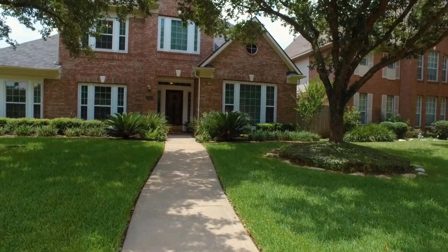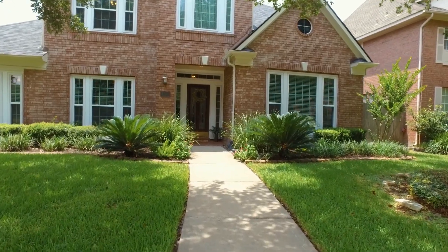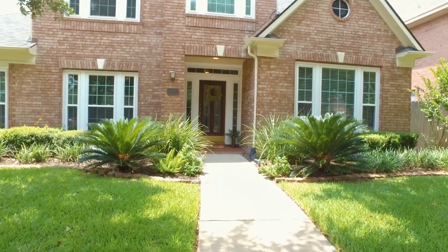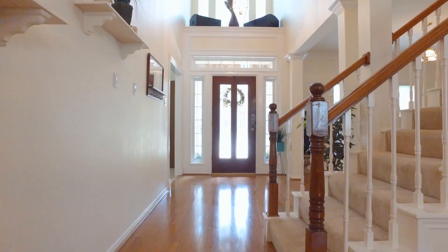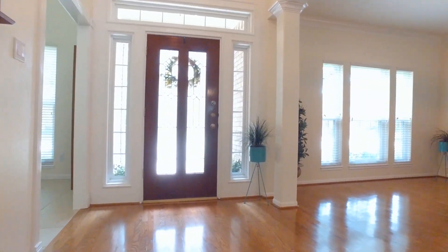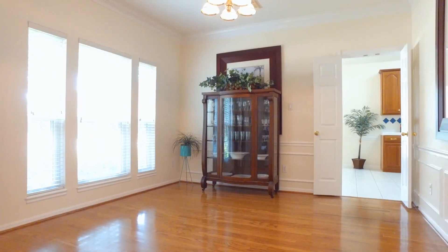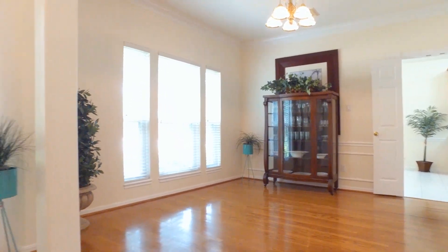Welcome to the virtual tour of what could be your next home in Houston, Texas. Built in 1993 with a three-car garage, this two-story home is waiting for you — four bedrooms, three and a half bathrooms, and 3,066 square feet of beautiful space. It's a stunning Newmark brick home at the corner of a cul-de-sac featuring four huge bedrooms.